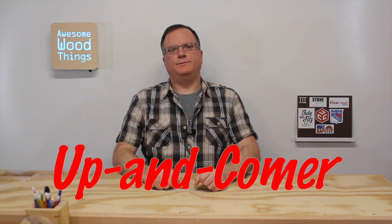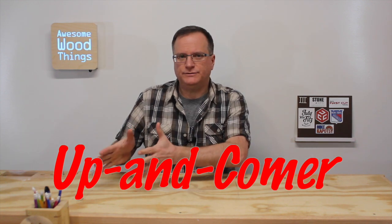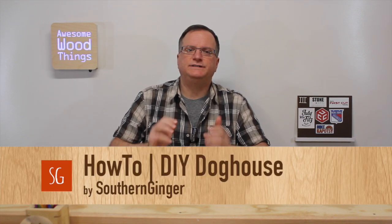Check out all of these folks. Again, everything is in the playlist. We will start this off with two up-and-comers — that's when a channel owner has very few subscribers but should have a lot more because they're awesome. First one, Southern Ginger. This is How To DIY Dog House. Check this out.